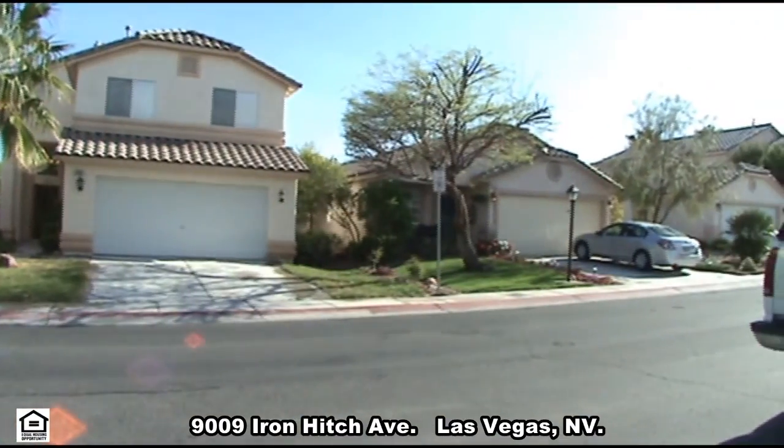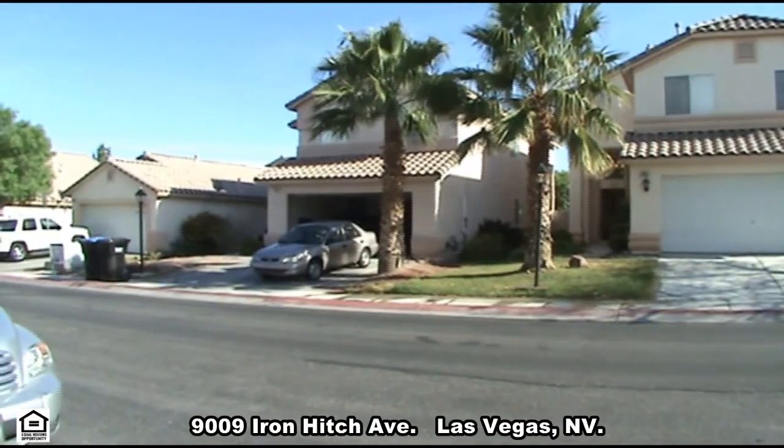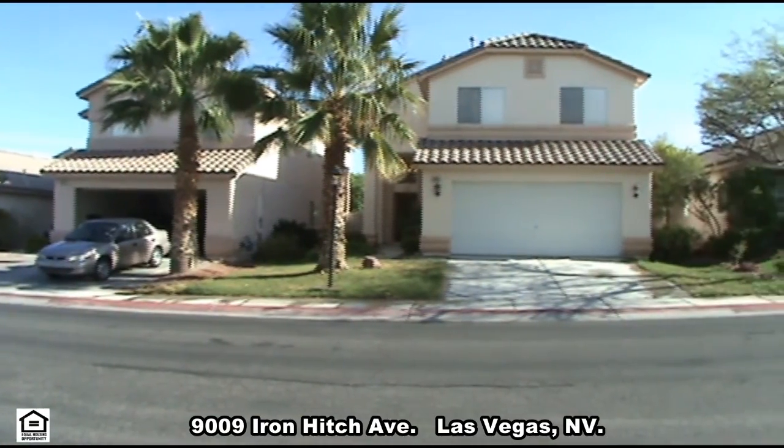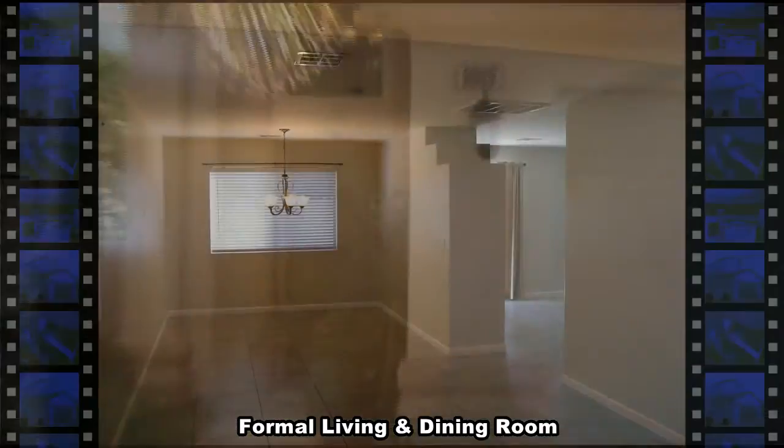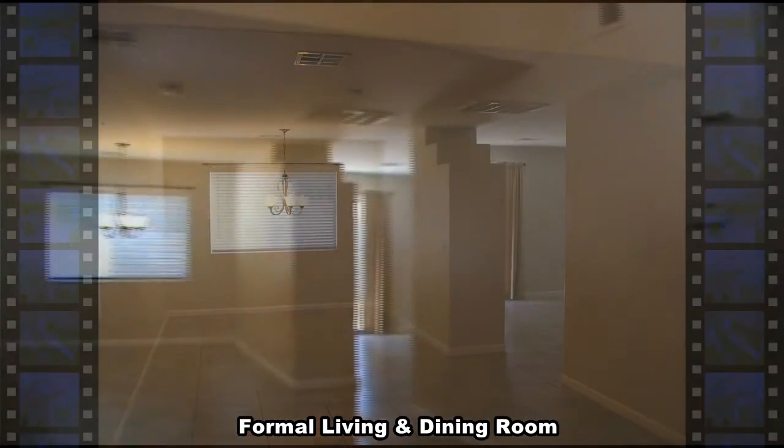A two-story house on 9009 Iron Hatch Avenue in Las Vegas, Nevada. This home offers a formal living and dining room with a vaulted ceiling and tile floors.